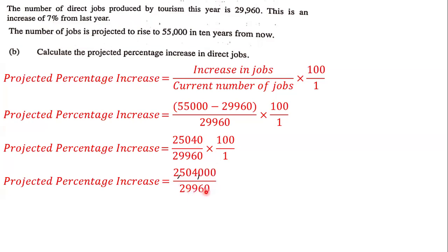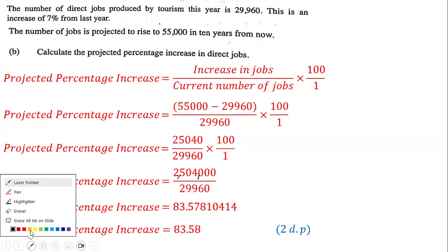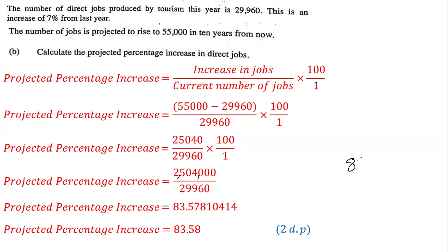Dividing 2,504,000 by 29,960, we get 83.5781... We're going to express this correct to two decimal places. Looking at the third decimal place, we see 8, so we round up the second decimal place from 7 to 8. So it's going to be 83.58. The projected percentage increase in direct jobs is 83.58%.